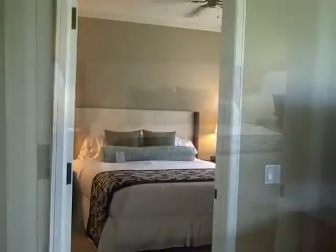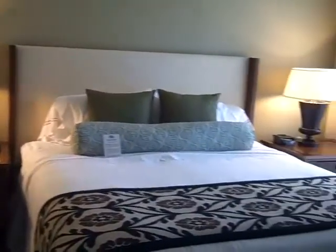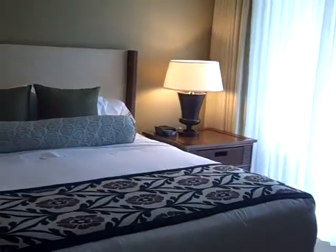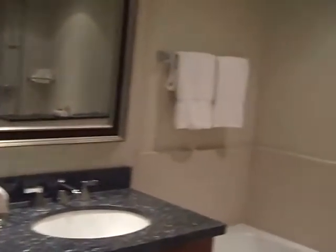The second master suite is across the living room, which makes for added privacy and convenience. This room, like the other, has a king-size bed, its own private entrance to the beautiful lanai, and a nice modern flat-screen television. Once again, the vanity is set up with double sinks, and this suite also has a tub and these beautiful frameless glass showers.